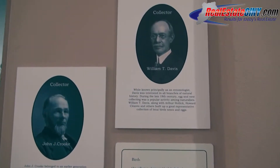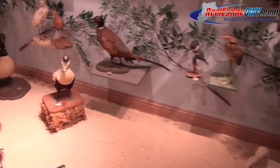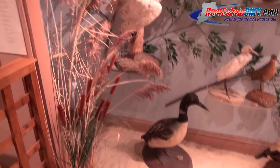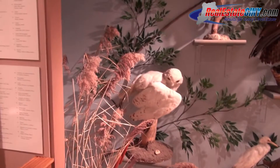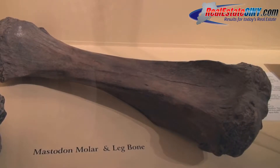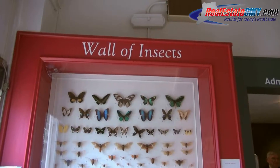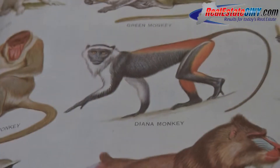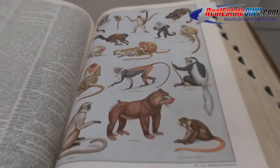The Staten Island Museum was founded many years ago — 1881 — by a group of 14 young men and women, naturalists, who each had collections and were interested in nature. They saw that Staten Island was changing rapidly. There was development, change of the woods and the fields, the flora and fauna was changing, farms were growing, and industry was coming in. They put their collections together, very focused on natural science and environment.